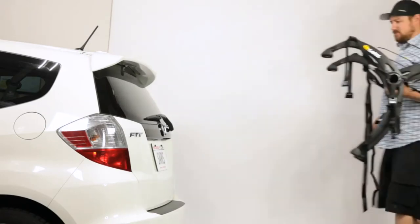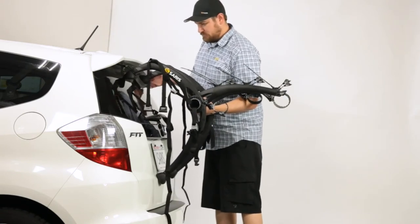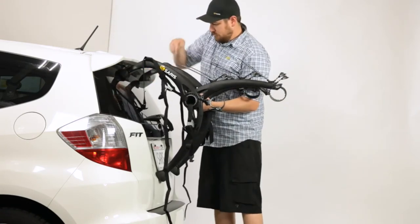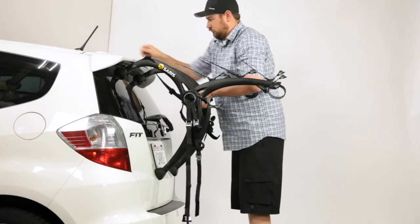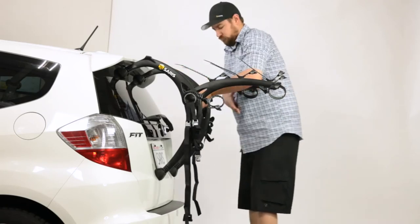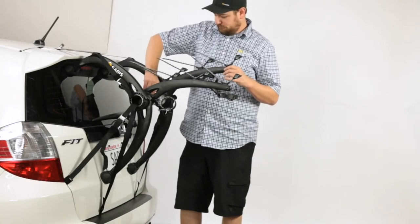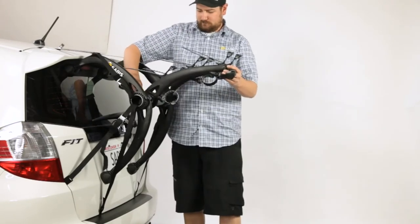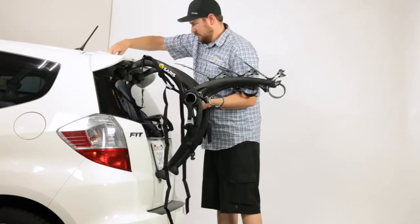To position the Bones EX on your vehicle, place lower rack feet on the bumper. If your vehicle does not have a bumper, refer to the Saris fit guide for proper feet placement. Some vehicles require the lower feet to be positioned on the vertical surface of the rear, like this Honda Fit we're working with today. Place upper feet in the center of the trunk lid or center of the rear window. Raise rack arms so they are just above horizontal so the bike cradles furthest from the vehicle are highest from the ground. Next, attach the straps to the proper location on the vehicle. The hooks are labeled upper, side, and lower.